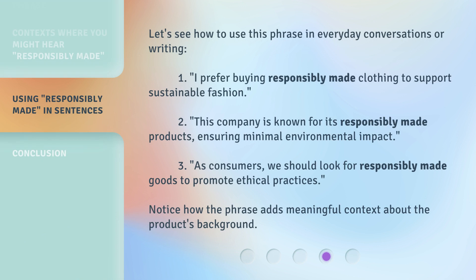Let's see how to use this phrase in everyday conversations or writing. 1. 'I prefer buying responsibly made clothing to support sustainable fashion.' 2. 'This company is known for its responsibly made products, ensuring minimal environmental impact.' 3. 'As consumers, we should look for responsibly made goods to promote ethical practices.' Notice how the phrase adds meaningful context about the product's background.